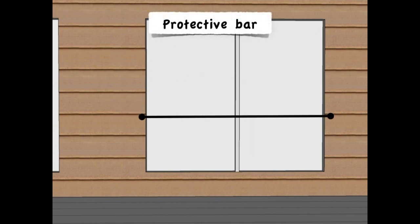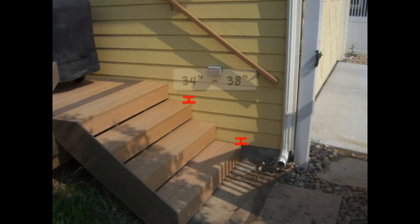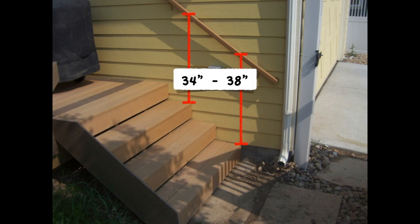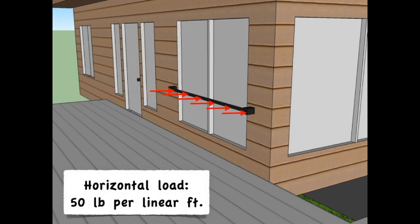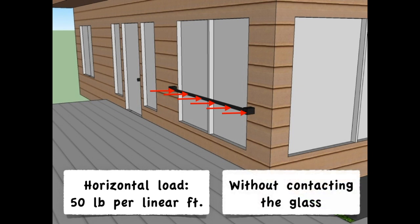There's a new exception for this location, which is honestly more of a fix for a mistake. A protective bar can be installed in front of the glazing, and it has to be installed between 34 to 38 inches above the walking surface. With the bar in place, safety glazing is not required. The bar has to resist a 50 pound per linear foot horizontal load, and the bar can deflect, but just not enough to contact the glass.